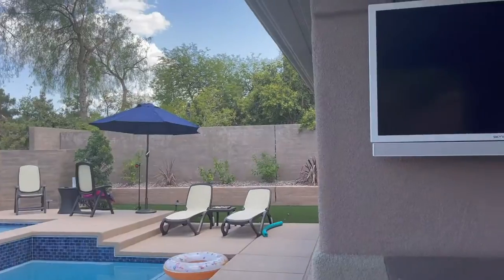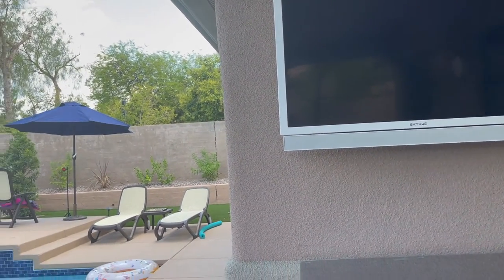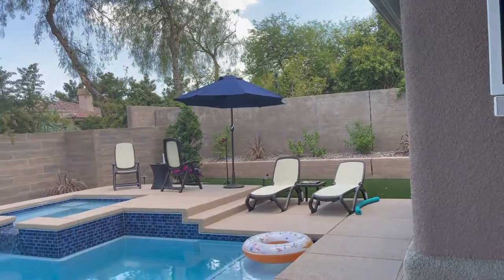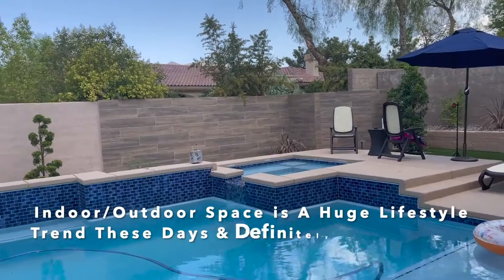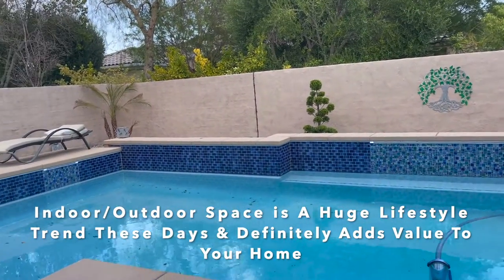Of course, we had to have an outdoor television, so we really made our backyard like a second living room. We found that we have utilized the space so much more than we did before when it was just grass.